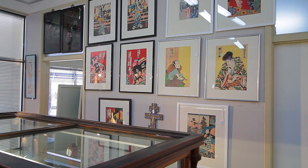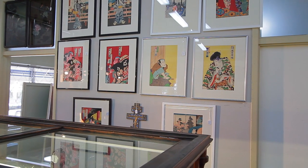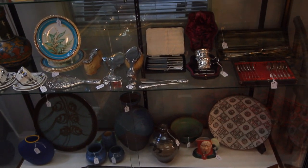Here we have a selection of Japanese woodcuttings. In this auction we have a fine set of porcelain and stoneware for Masons, Majolica, Moorcraft.